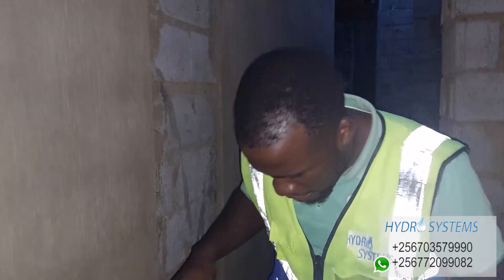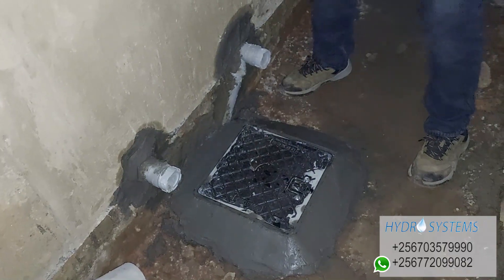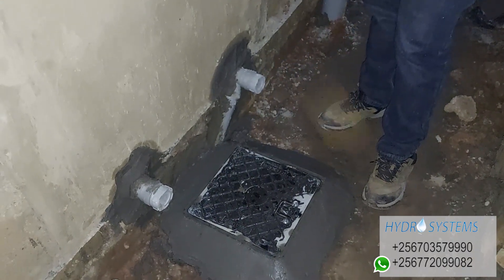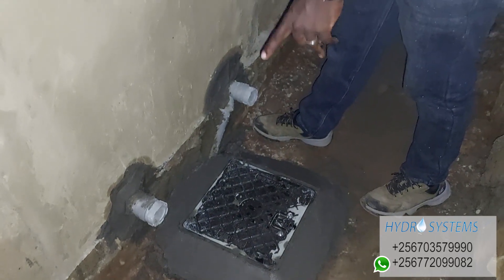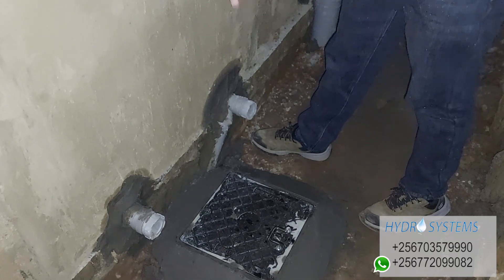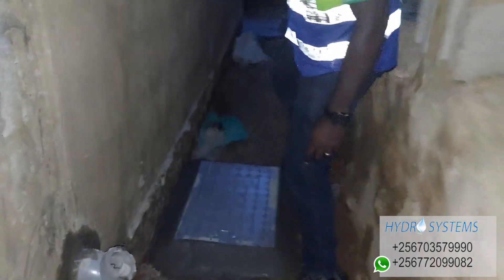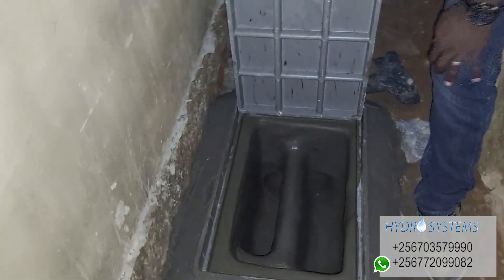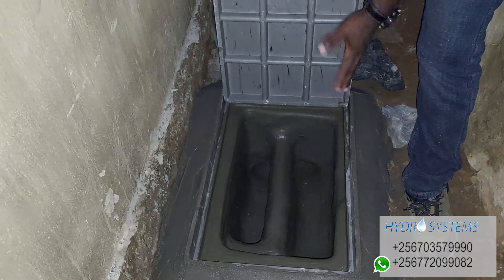So here we have finished this work and we are dealing with the biodigester. We have decided to use these manhole covers because they are easy to remove and they are also durable. This is outside the bathroom. Two bathrooms are pouring water into this garden trap here and then they come to this pipework that you see — the layout. There are two chambers.